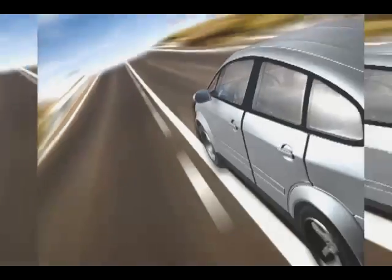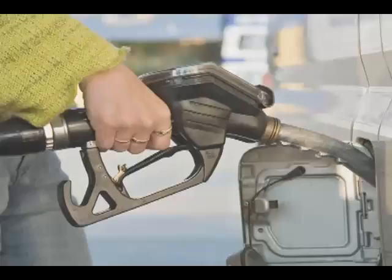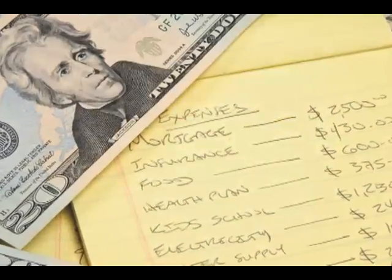What features do you look for in a new car? Great handling and response, safety, reliability. How about options at the fuel pump? Whatever you choose, it has to fit your budget.